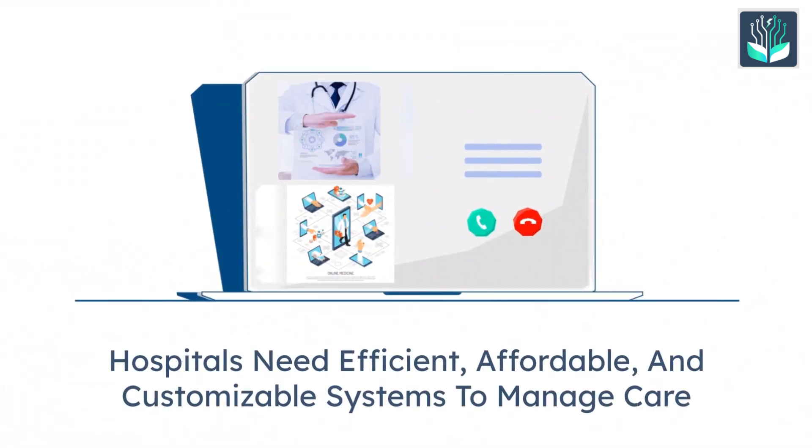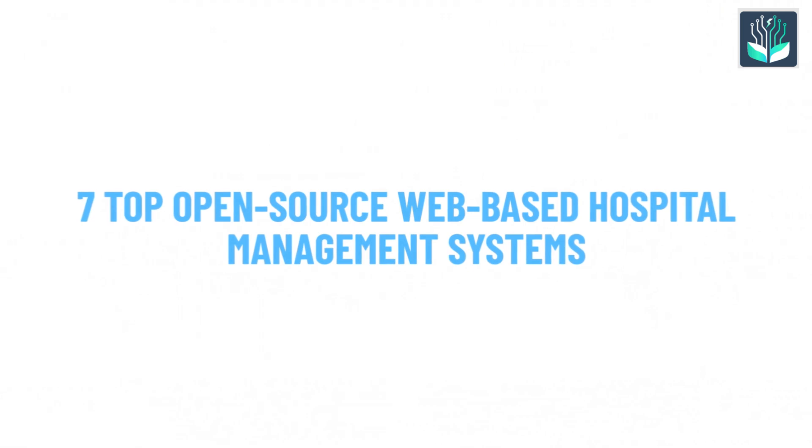In the digital age, hospitals need efficient, affordable, and customizable systems to manage care. Here are seven top open-source, web-based hospital management systems you should know.